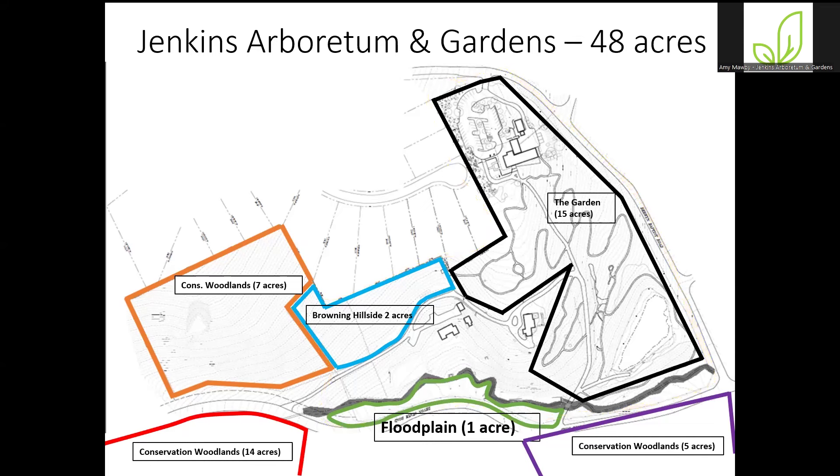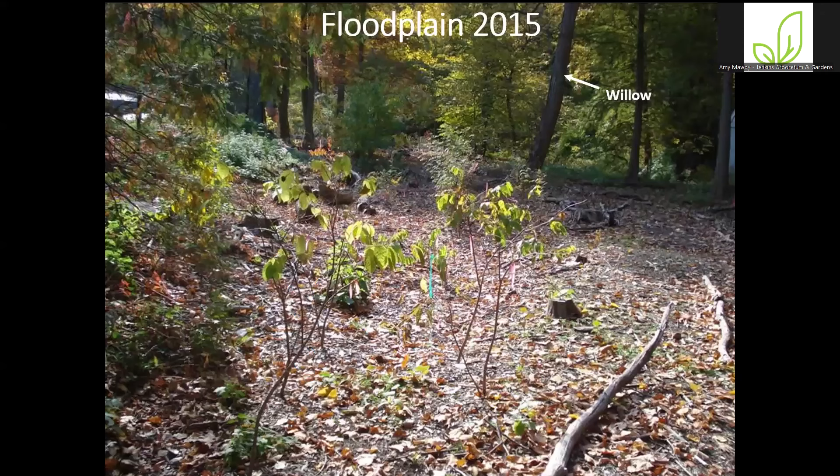The first space I want to talk about is the floodplain — about a one-acre space between the stream at the bottom of our hill and Devon State Road. It's a very long, skinny tract of land. For many years it was just left unmanaged and unmaintained, and of course when you have a natural area left unmanaged, it becomes overwhelmed with invasive species. Staff used to refer to it as the jungle because it was pretty much impassable — you couldn't walk through without climbing on your hands and knees. Then we started to restore this space; it was the first restoration project in my time here.